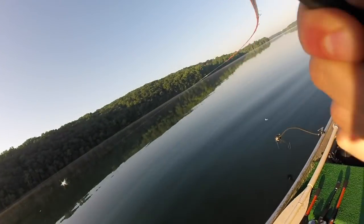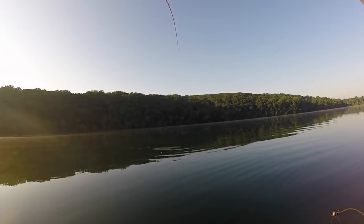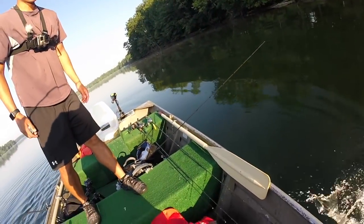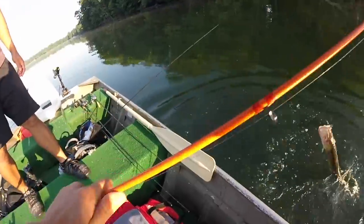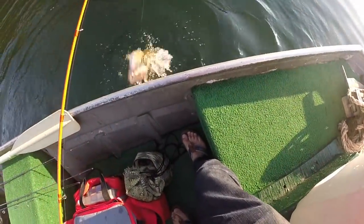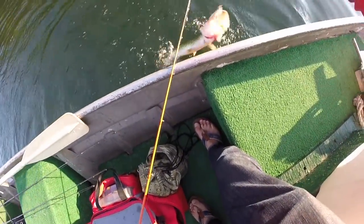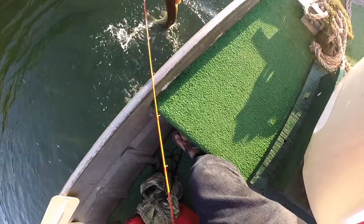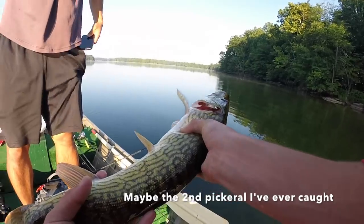First one of the day. You hooked him well. He's pretty big. Just pull him up and grab him. You got him. You got a picture of that real quick? Sure, yeah.